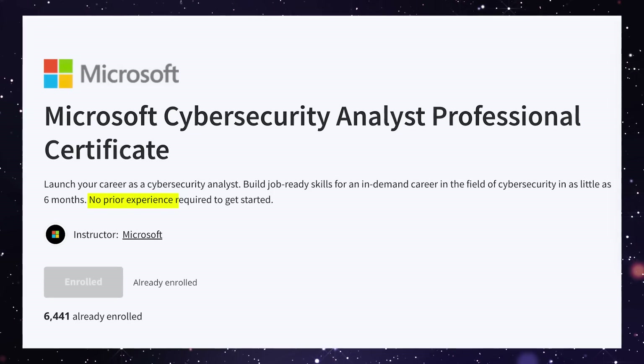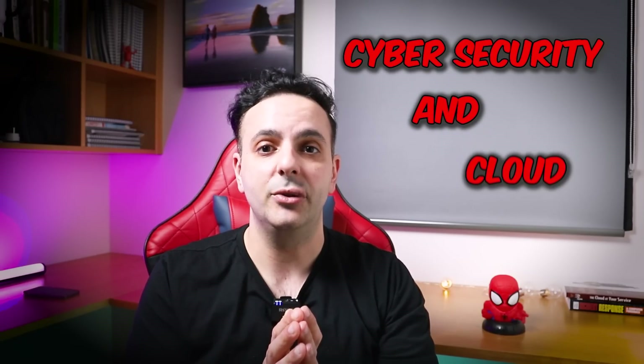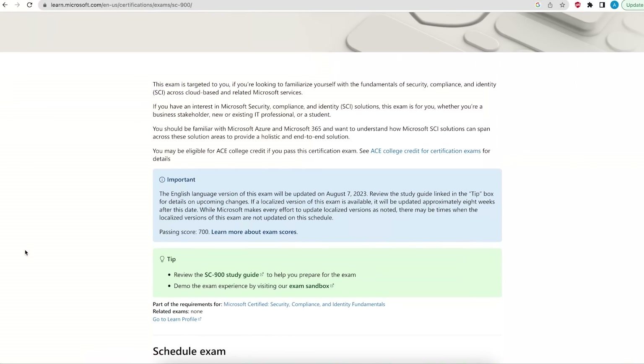Microsoft has just released a cybersecurity analyst certificate aimed at people with absolutely no IT experience. The cool thing about this certificate is that it will teach you the basics of cybersecurity and the basics of cloud. Not only that, but it will also give you a chance to practice all the theory that you learned in a hands-on lab. The course is also designed to get you to pass the popular Microsoft certification exam SC-900.